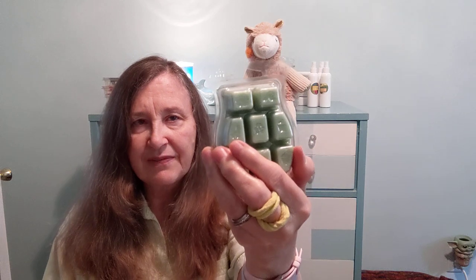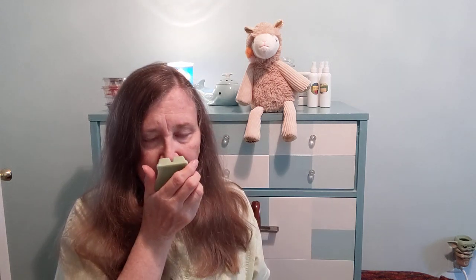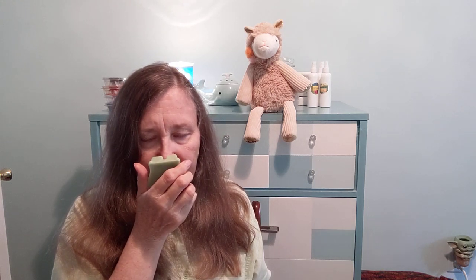Next up we have Simply Irresistible, which is a green wax. It's described as lavender, woody background, amber, moss, and musk. It's more of a sweet lavender, I would say — I'm not really getting all that amber, which is fine with me. A sweeter lavender in a woody background. I like this; it's a sweeter lavender than I would have anticipated. Thumbs up.